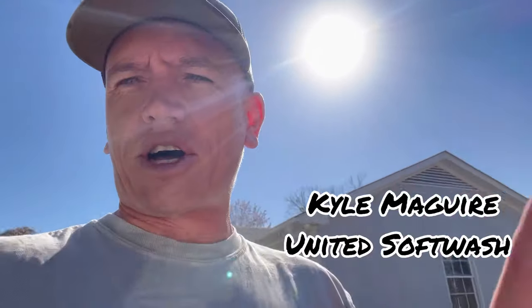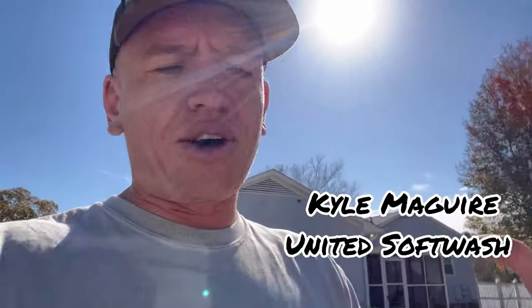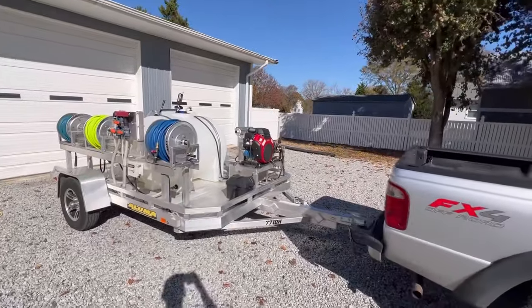What's going on everybody, Kyle here from Soft Wash TV. I hope you're doing well. Today we're going to make a short video and it's going to be about Rufio right here. If you're a subscriber you've probably seen that several months ago I picked up this rig as a backup rig, and I wanted to do a review on it since I haven't done that yet. So let's jump right into it.